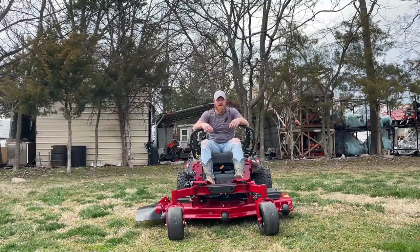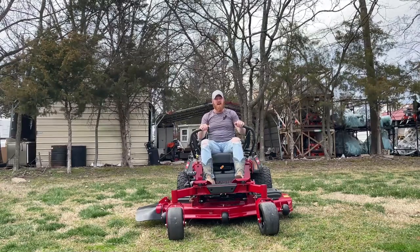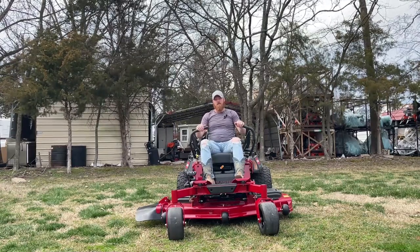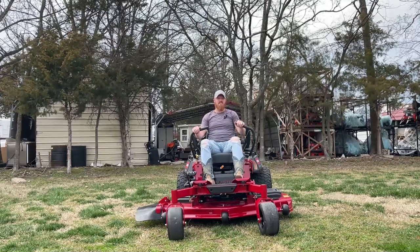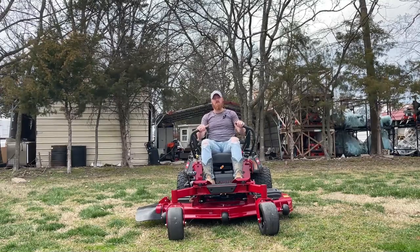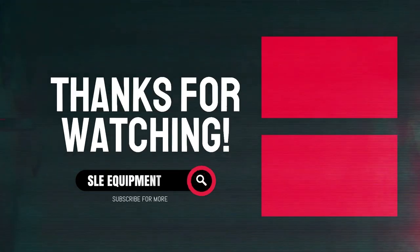We're outside of SLE Equipment today looking at the Toro Z Master 2000 series. We're right outside of Nashville, Tennessee in Antioch. Come by and get a handheld package deal or a trailer package deal — we have everything you need. Give us a call at 615-641-7720.